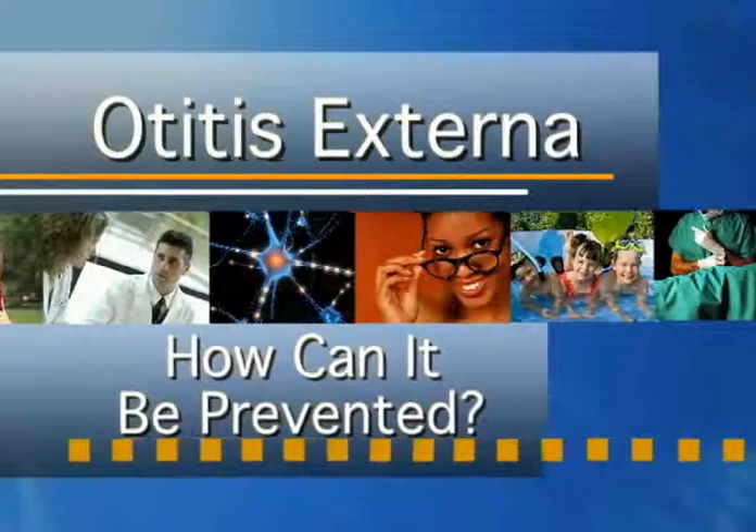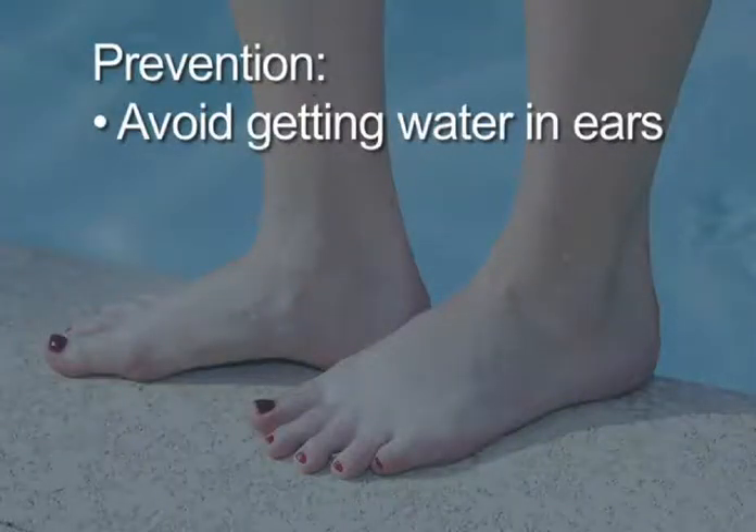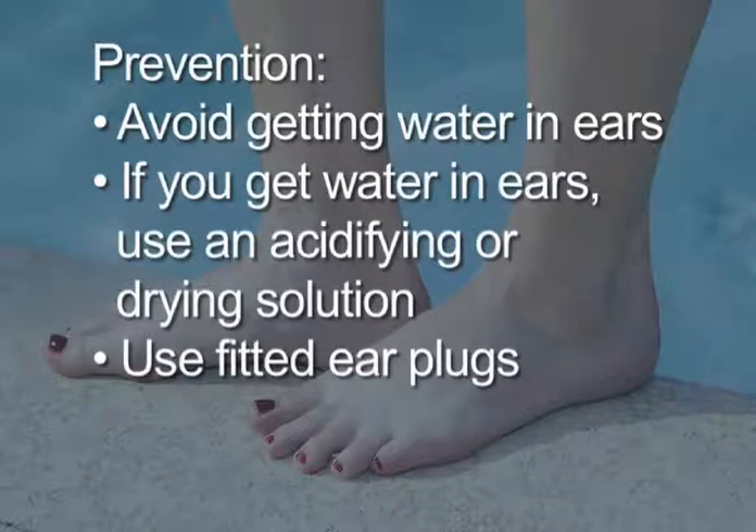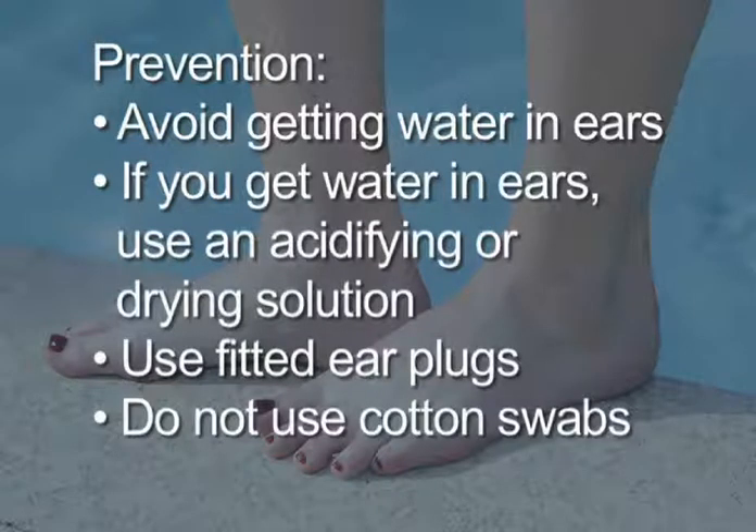Tips for preventing otitis externa. A person in good health can prevent otitis externa by doing nothing to disturb the ear canal's normal defenses. Avoid getting water in the ears. If you do get water in your ears, use one of the acidifying or drying solutions suggested above. If you swim frequently, use fitted ear plugs. Do not clean your ears with cotton-tip swabs or other objects.